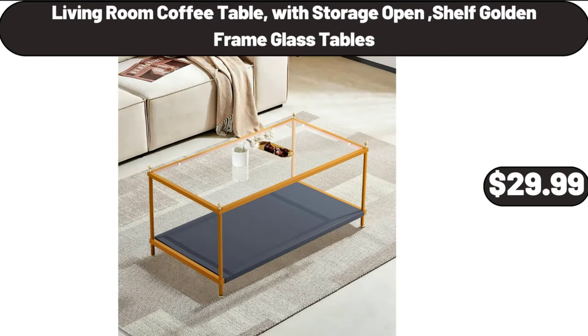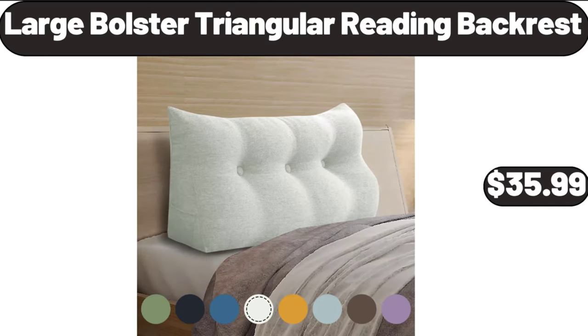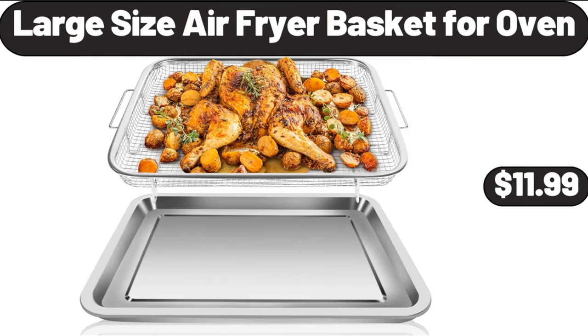Living room coffee table with storage open shelf golden frame nesting tables, $29.99. Large bolstered triangular reading backrest, $35.99. Large size air fryer basket for oven, $11.99.